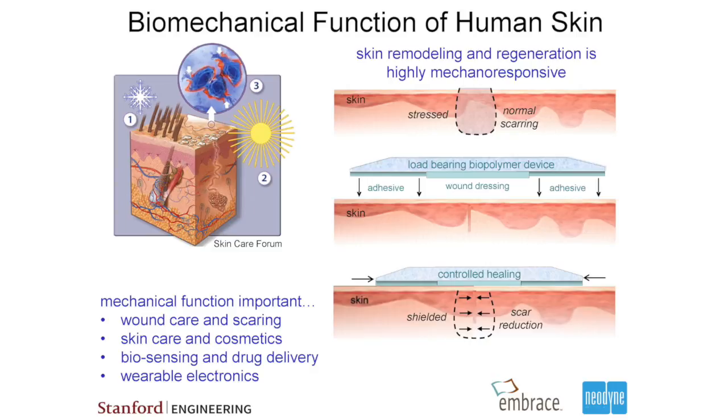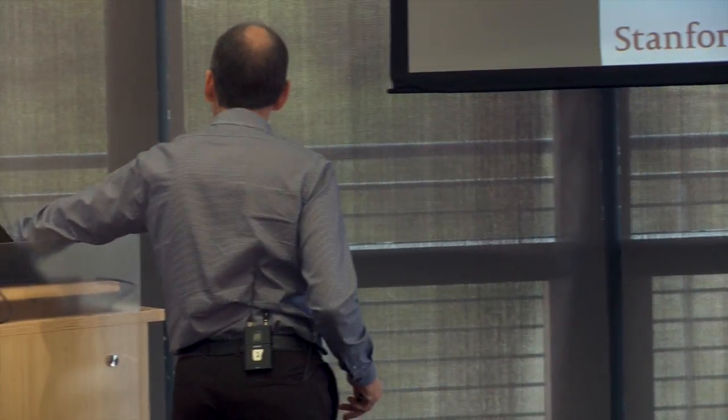We had an idea that if we could control this mechanical environment, maybe we could downregulate scarring. The concept was: here is the skin with stress in it; deploy a device on top of the skin, stretch it out, adhere it to the skin, and let it go — it would control the underlying stresses and downregulate scarring. We did that, and it worked, and it didn't just work a little bit. It worked by an order of magnitude, which is very rare in these kinds of studies.